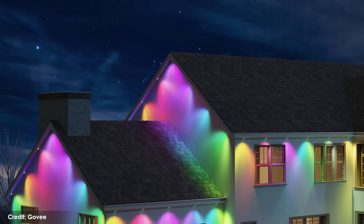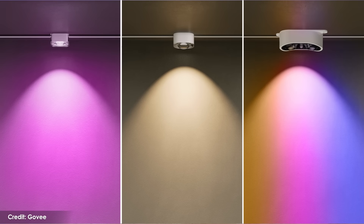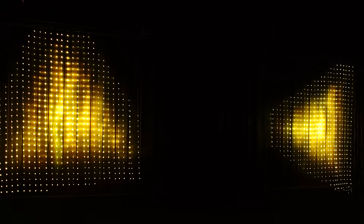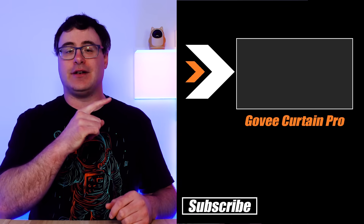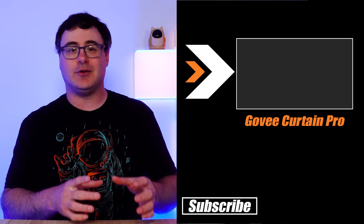Govee is also launching new outdoor pro-level permanent lights called the Prism. But their other launch has me more excited — the new Curtain Lights Pro look unbelievable, so much better than the previous models. At this point I can call it a low-resolution television screen, because it refreshes 30 times a second and with almost 1,000 light beads on it, it can actually display some really neat things. I did a full walkthrough of what's possible with that new Curtain Pro light — that's up on screen for you to click on and go watch now. That's a brand new product with some incredible features.